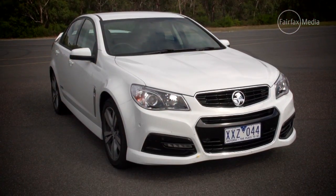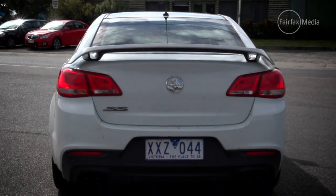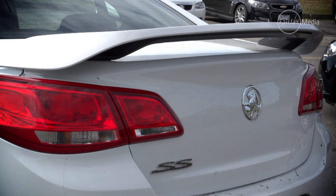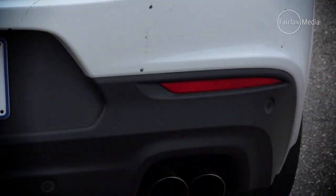As with the rest of the VF Commodore range, there's a new look front and rear, as well as an aluminium bonnet and boot lid designed to reduce the weight. But there's still enough of that leery look to let everyone else know that your Commodore is a bit faster than the neighbours, and it's capped off by a set of quad exhaust pipes.